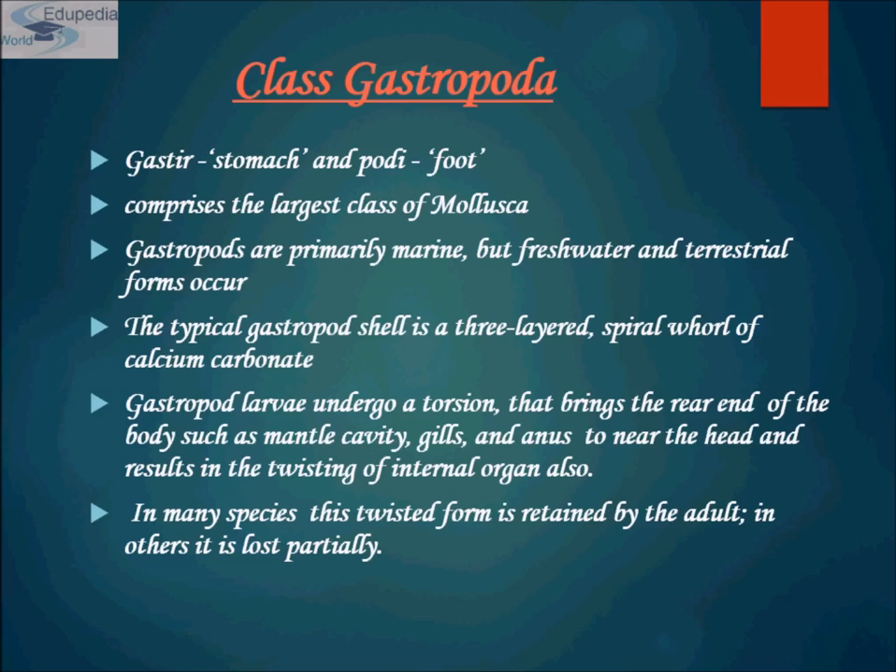The foot is usually in the form of a flat, creeping sole, which may bear an operculum for closing the shell. Gastropod larvae undergo torsion that brings the posterior end of the body — the mantle cavity, gills, and anus — near the head end, resulting in the twisting of the internal organs. In many species, this twisted form is retained by the adult; in others, it is lost partially.